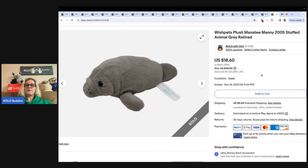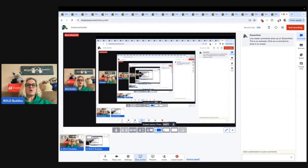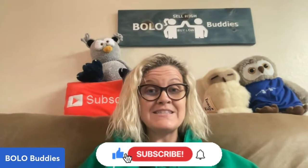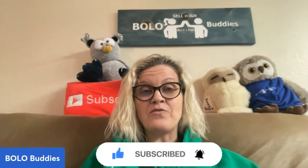The next item is this Wish Pets Plush Manatee 2005 stuffed animal. Got it at the Goodwill bin and sold it for $18.60 with the buyer paying shipping — they were all in for $31.44. So lots of plush in this video and bread and butter items. We've talked in another video about different opinions on whether to keep bread and butter listed or weed it out for higher dollar stuff. With the economy changing, people are going to want things that are affordable — I think getting rid of your bread and butter is probably not a good idea.